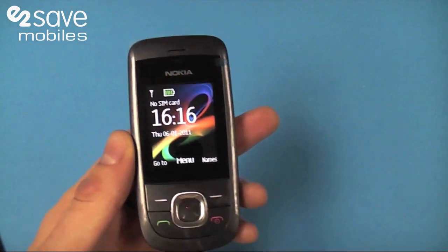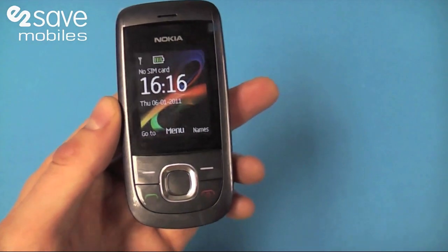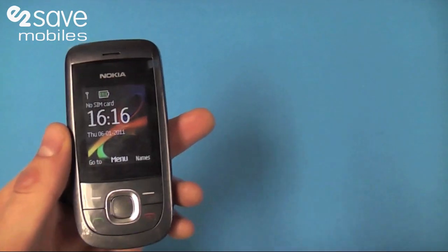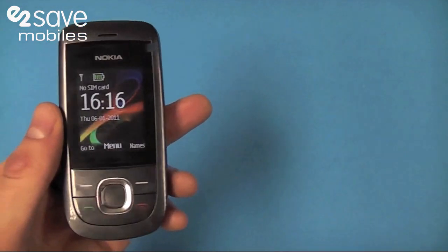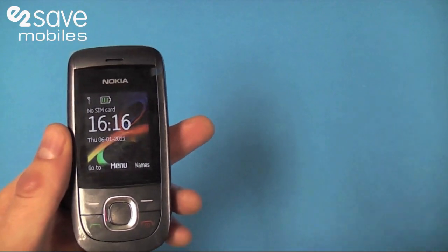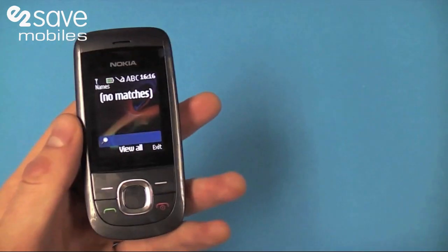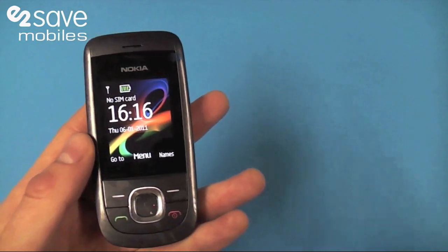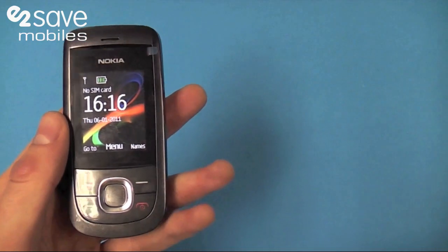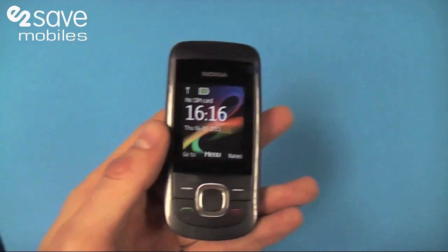That's the Nokia 2220 Slide, and let's not forget — if you come through to our website www.etsave.com you can actually get this phone pay as you go or on contract. And here's the great thing: on contract you can get it alongside a free gift — Xbox 360, PlayStation 3 Slim, Nintendo DSi, Nintendo Wii, even HD TVs as part of your contract, completely free, no additional cost. Really, really great deals to be had there.